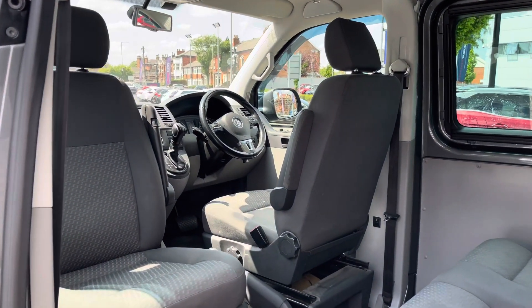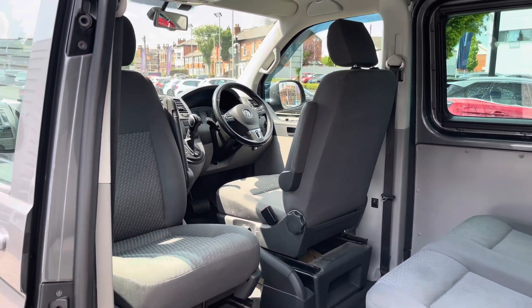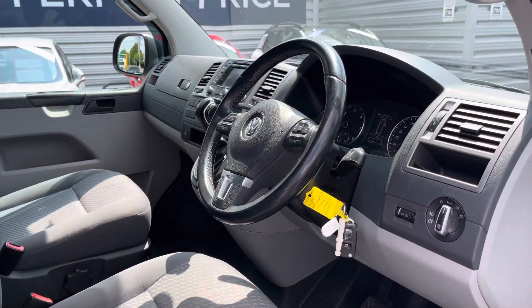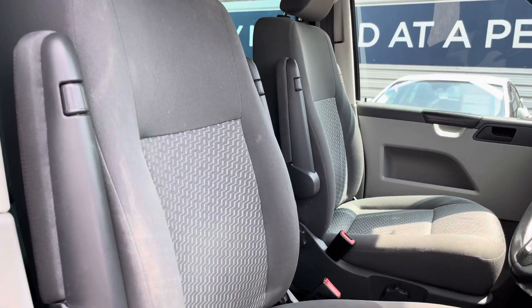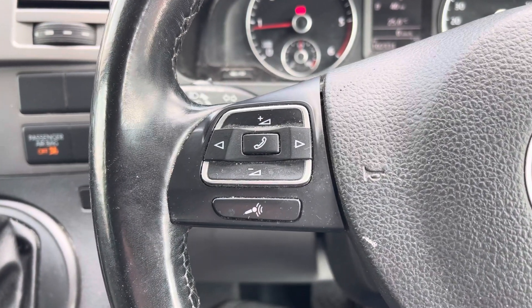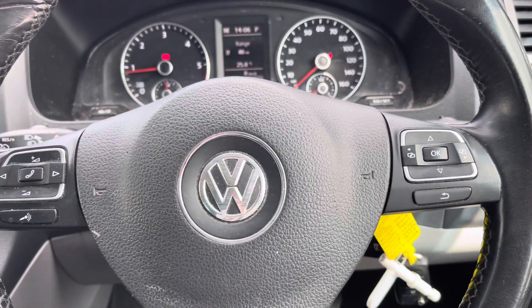The front seats can also be turned around so you can face into the rear, which is very handy when you're stopped. Here inside up front you'll find your leather-wrapped multi-function steering wheel. Round to your front seats, you do have plenty of adjustment in the driver's seat so you can easily find the perfect driving position.